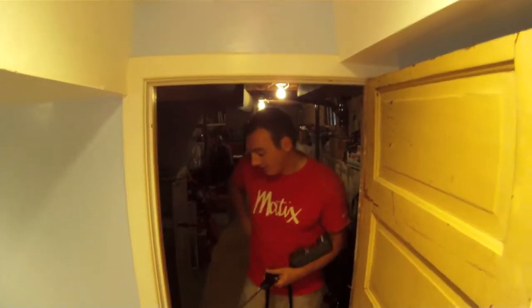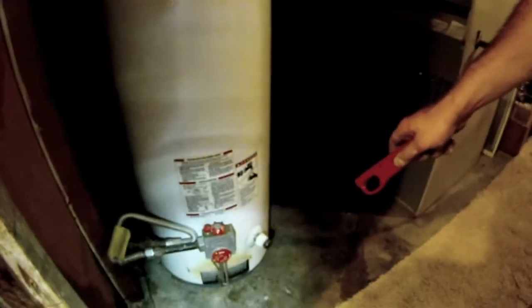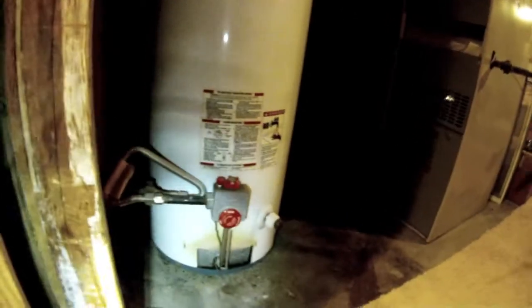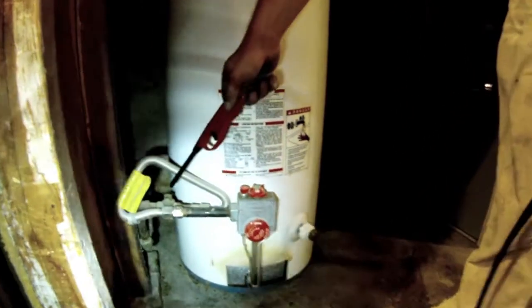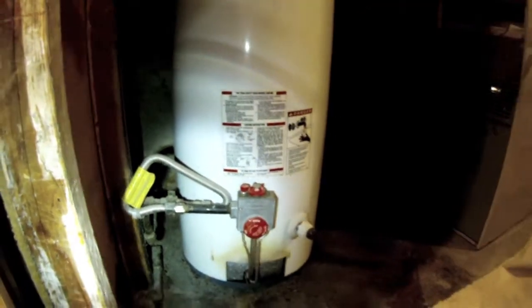There are classic signs of failure. It's got flame rollout down here on the bottom, which means it's not combusting all the way. We also tested this with a gas leak detector, and this failed because of the wing nut.